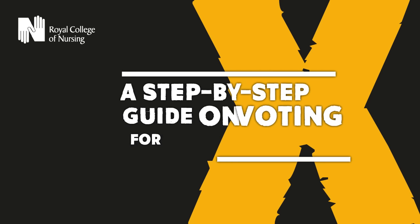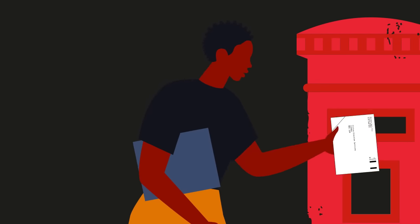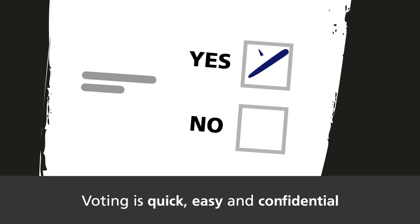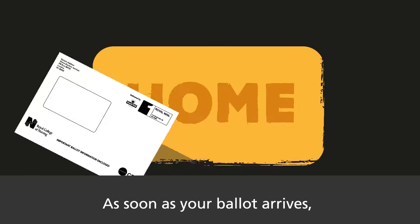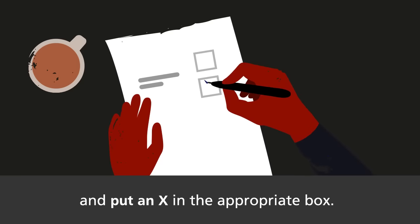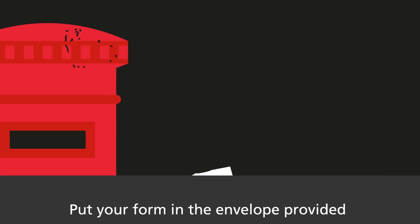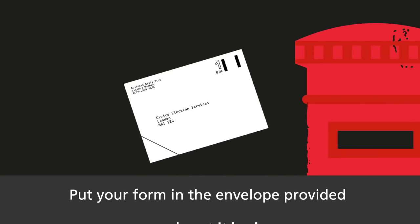A step-by-step guide on voting for strike action. Voting is quick, easy and confidential. As soon as your ballot arrives, read the information provided and put an X in the appropriate box. It takes less than a minute to complete. Put your form in the envelope provided and post it back.